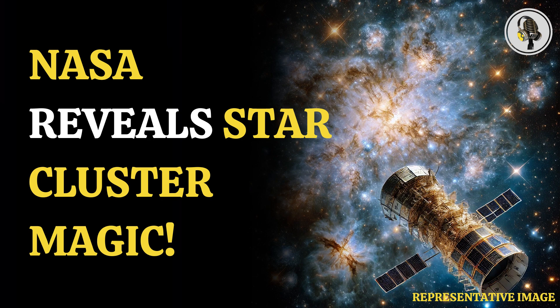Welcome to our podcast, where we cover unique and interesting stories for you. In this episode, we will discuss NASA's Hubble capturing a stunning star cluster.